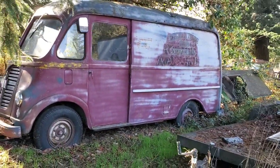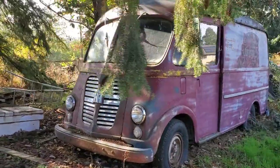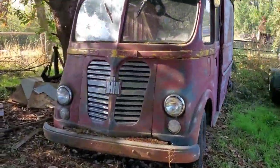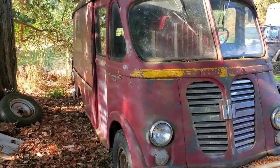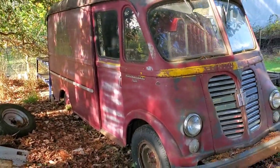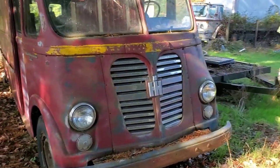There it is folks — the A120 Metro, so it's a '57 or '58. Very nice shape. It's been sitting under this tree for a long time.